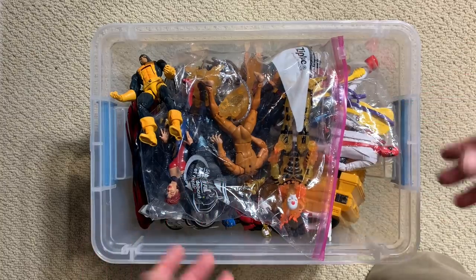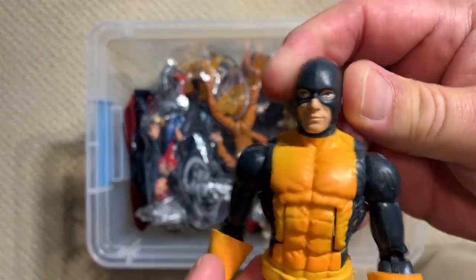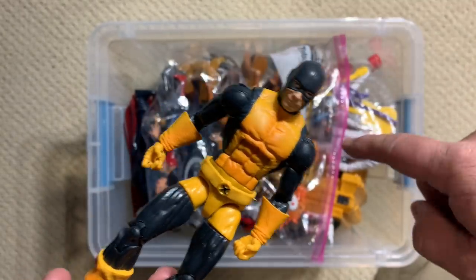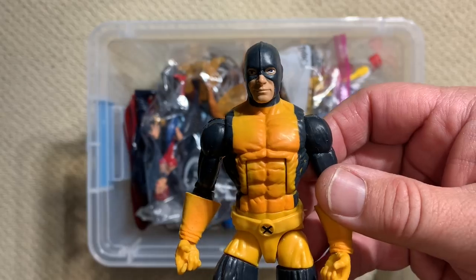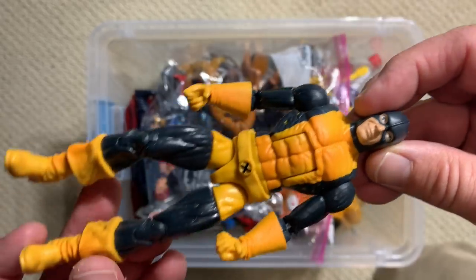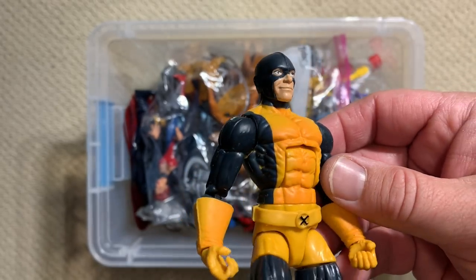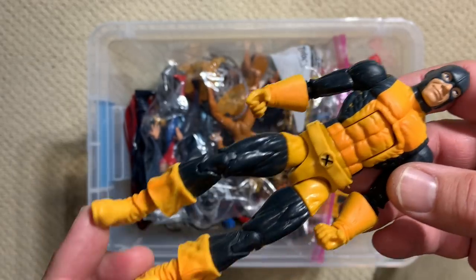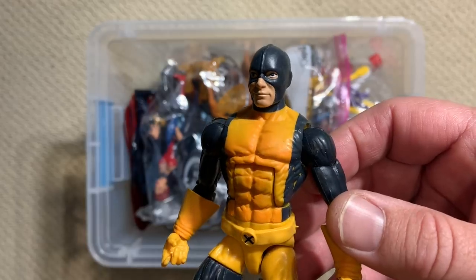Let's go ahead and dig into this box and see what we can find. The very first figure we pulled out is Angel from the all-new X-Men five-piece box set that had the original X-Men in it. I can't remember if we found his wings in the last box or if they're going to be in this box. I originally thought these were supposed to be the 1960s X-Men, but it's really more the 2000s revival where Brian Michael Bendis brought the original X-Men up towards the future, which makes it a bit easier to be less critical of them.